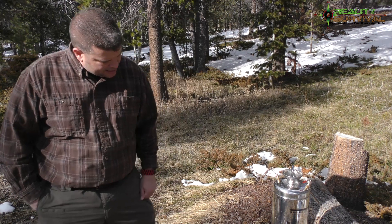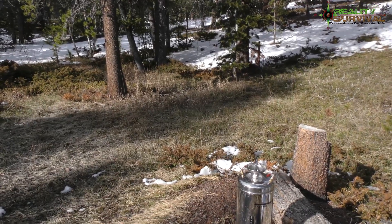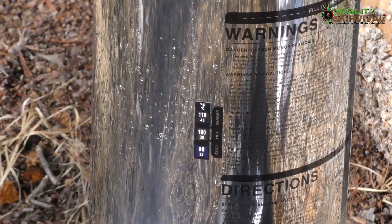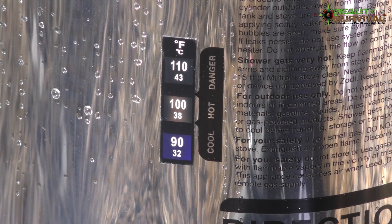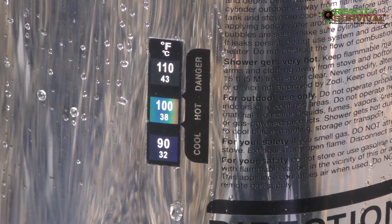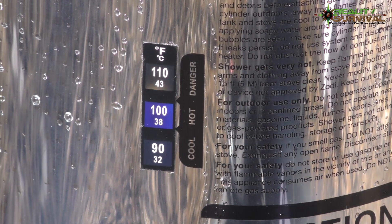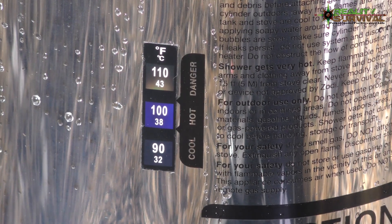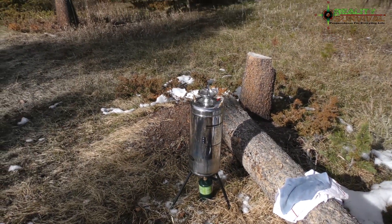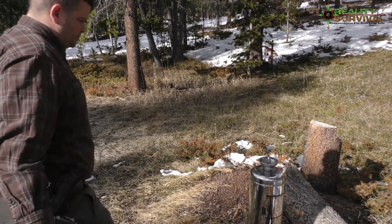The temperature indicator says it's up to 90 degrees right now. It just switched to 100 — that's cool. It's getting plenty hot, getting close to the max temp, so I'm going to go ahead and turn that off and we'll see what it feels like.